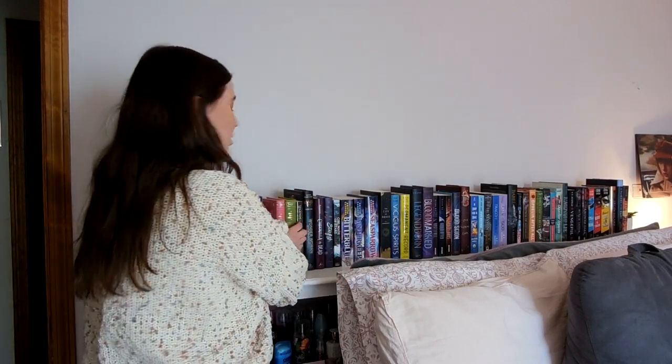I do have them organized in alphabetical order because that's the way my brain works. I'm also kind of standing in front of them a little bit, so sorry about that. But the first two that I have here are both from Jane Austen — I have Persuasion and Sense and Sensibility.